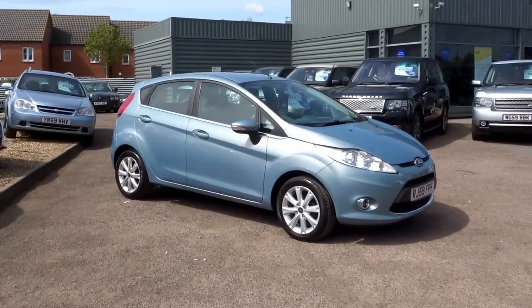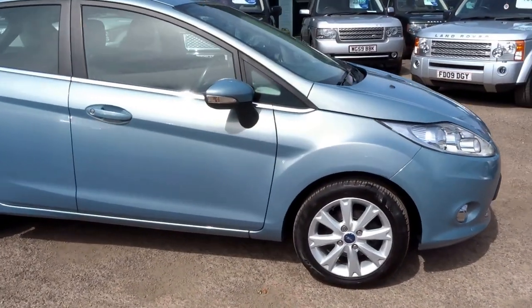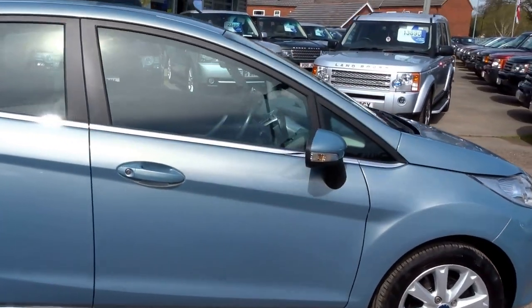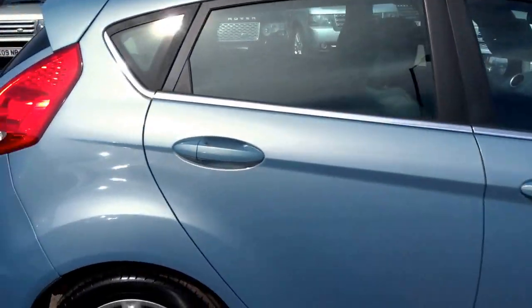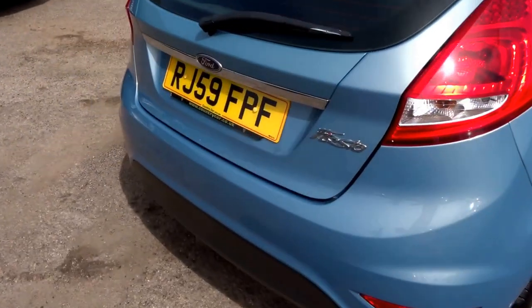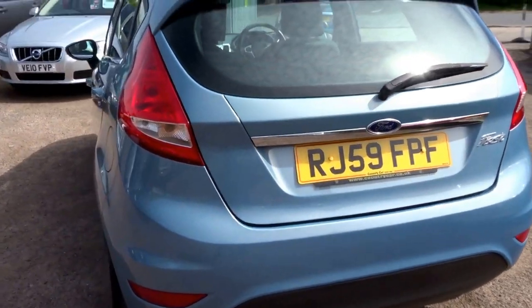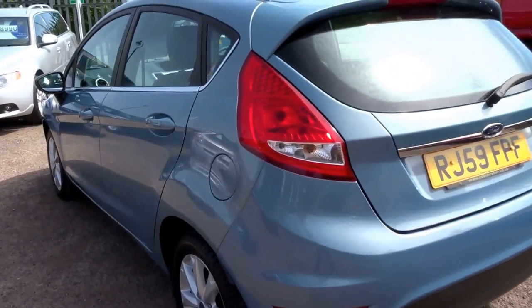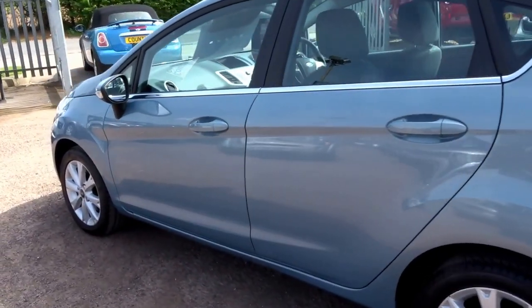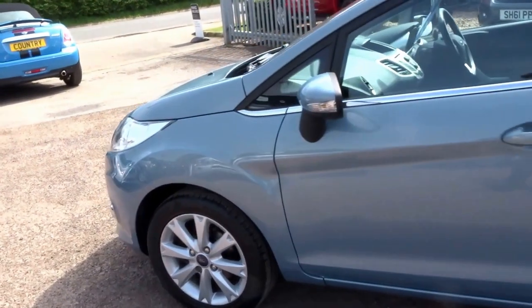A customer needed a large car for her dogs, so she swapped this for a Ford Cougar. As a result, we have it in stock — it's a Ford Fiesta 1.2 Zetec, a 2009 59-plate car with one previous owner and seven service stamps. It's recently had a service and has an MOT all the way until November later this year.